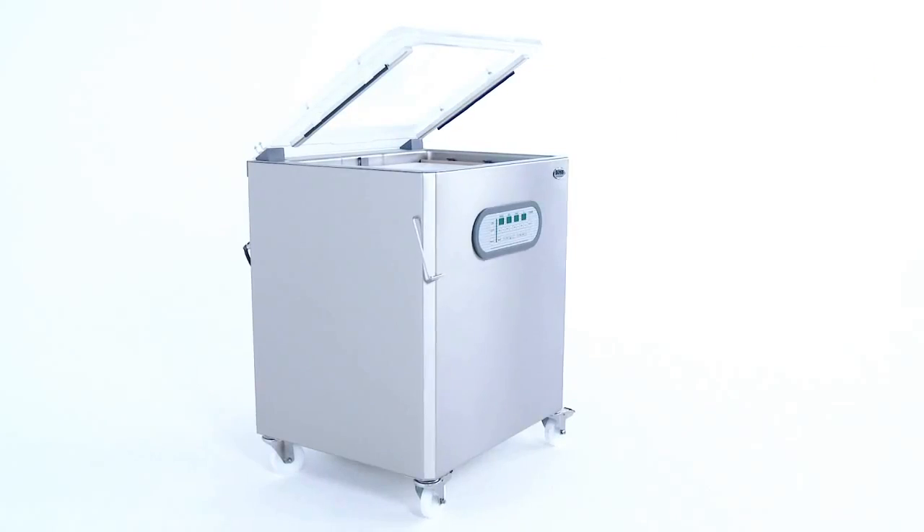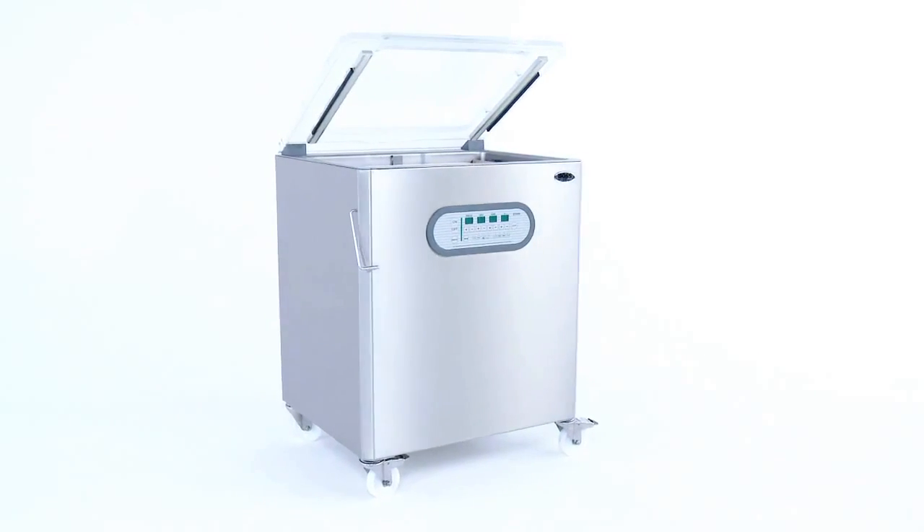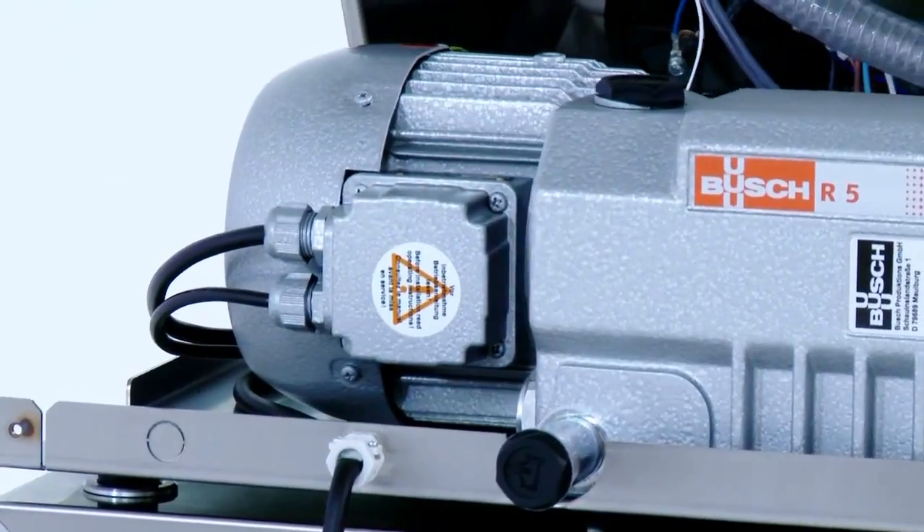The machines are made from high-quality components, stainless steel, splash-proof elements and high-performance pumps from BOSS.